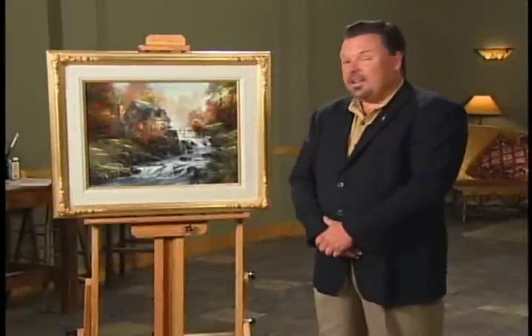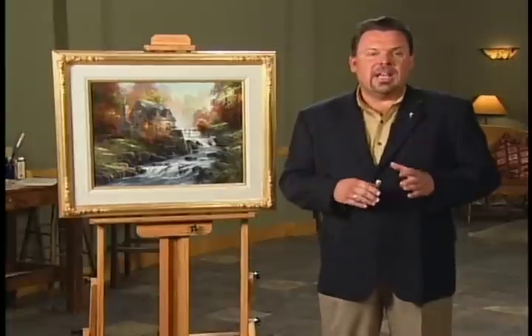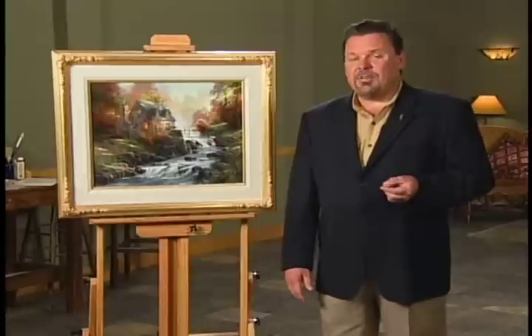Hello, everyone. I'm Thomas Kincaid. This is the latest painting in my Cobblestone Lane collection. For those of you who have been following the Cobblestone Lane collection, you will know it has been one of the most popular series I've ever done.